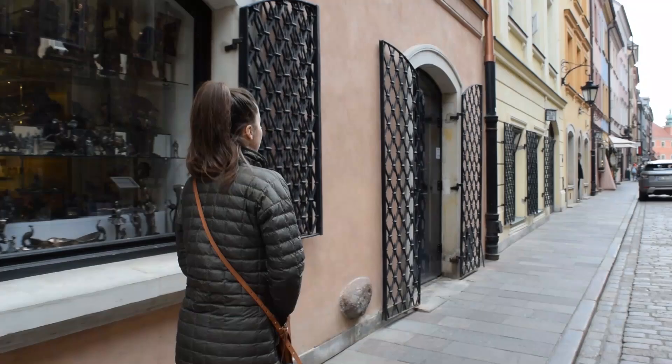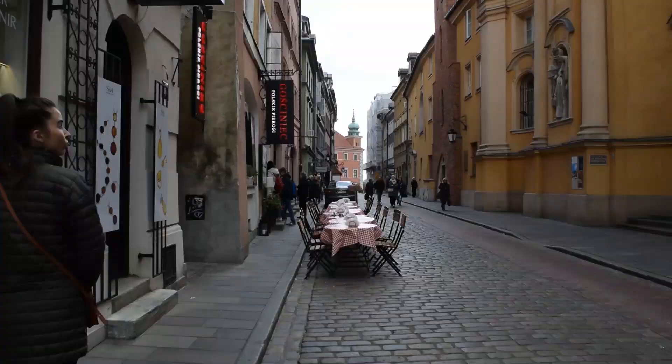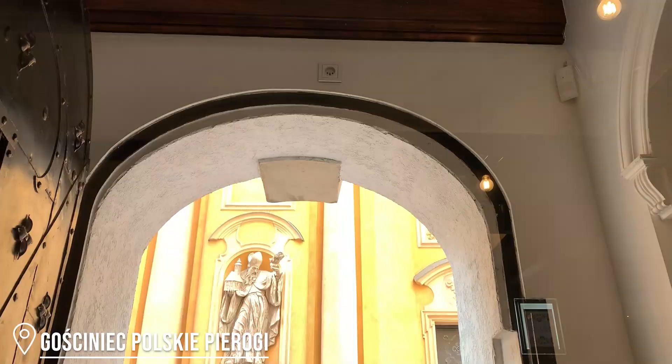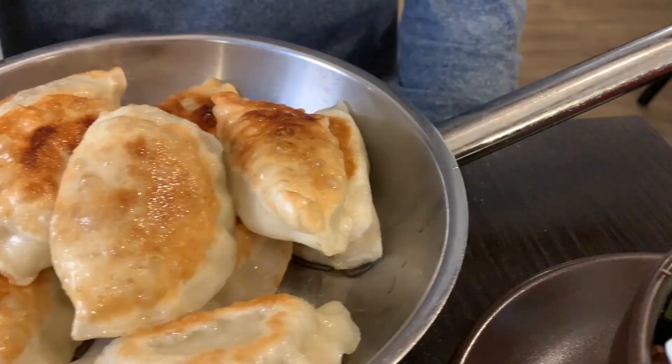It's now lunchtime and we are hungry, so let's go get some pierogies! For lunch we walked over to Głoszina Czpolski Pierogi in Old Town and had quite the Polish spread: beet soup, salad, and of course pierogi. We tried mushroom and cabbage as well as potato and onion. We especially loved the pan-fried dumplings — delicious.